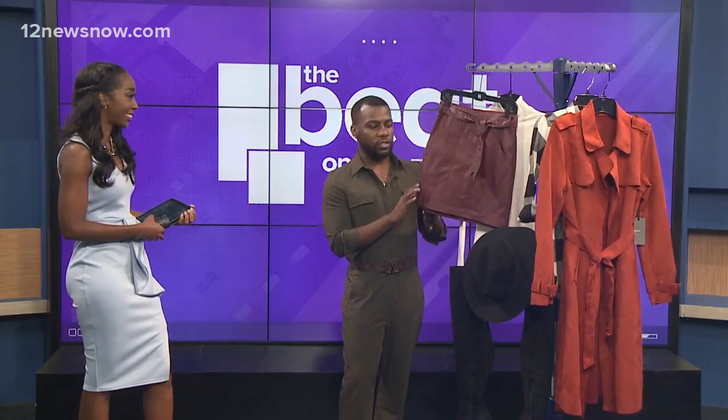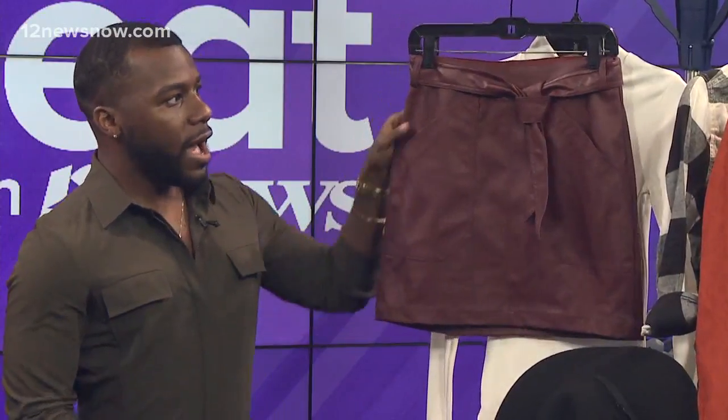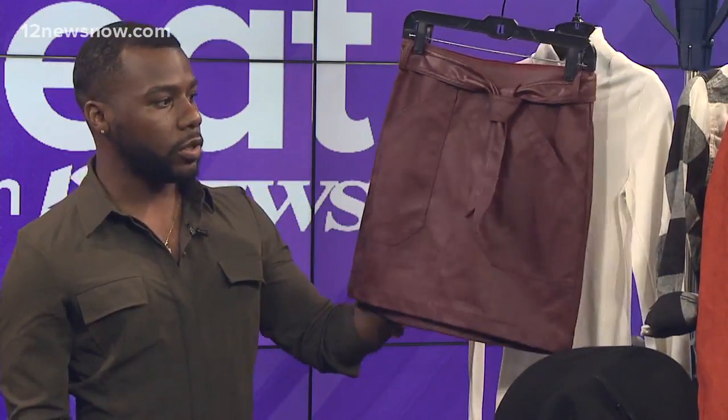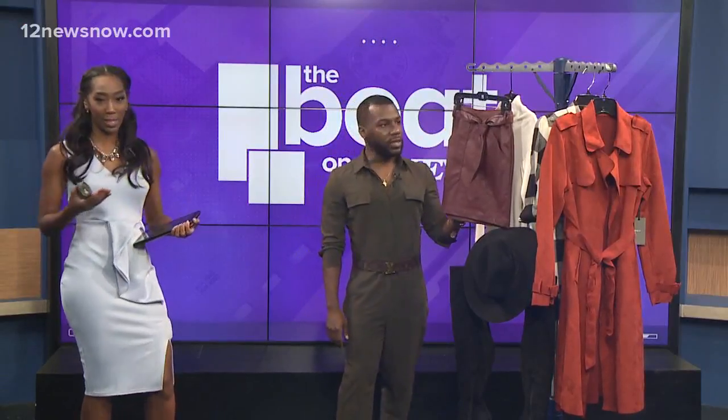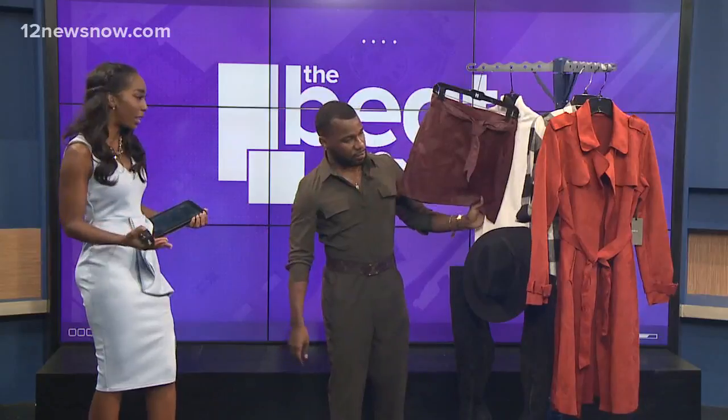In the store they actually had this skirt in two colors — this maroon color and black. I chose this one because it's a little bit more edgy opposed to black, which is classic but can sometimes be mundane. The turtleneck serves as a base piece — you can put anything with it in terms of a skirt, pants, and dress it up.